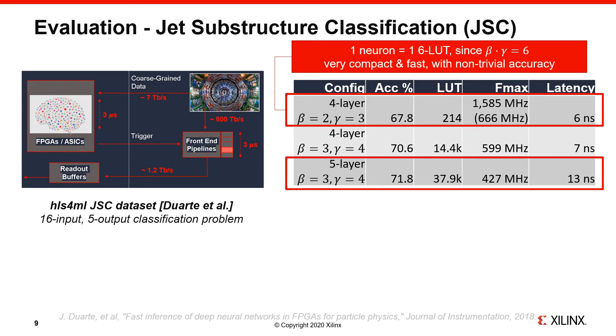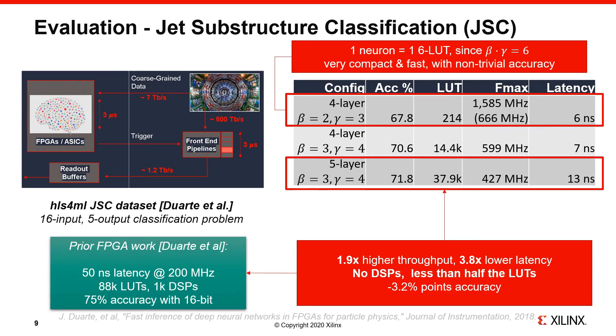Continuing our exploration, as we make the network larger by using more layers and a fan-in of 12, we're able to achieve an accuracy of almost 72%, using about 38,000 LUTs and reaching a performance of over 400 million inferences per second, with a latency of 13 nanoseconds. Comparing this with the FPGA result by Duarte et al., we compare quite favorably on performance and FPGA resources. Namely, this design achieves roughly two times higher throughput, four times lower latency, using no DSPs and less than half the LUTs of the Duarte et al. design, which uses 16-bit arithmetic. At the moment, this comes at a cost of a 3.2% decrease in accuracy for Logic Nets, but this may be acceptable to domain experts or could be compensated by using a larger network.